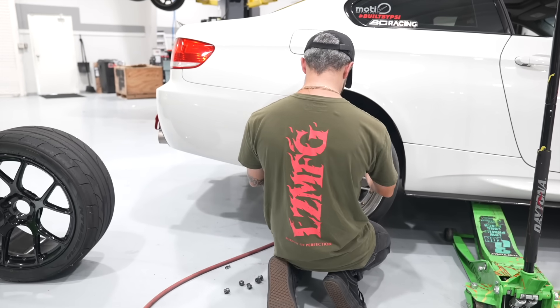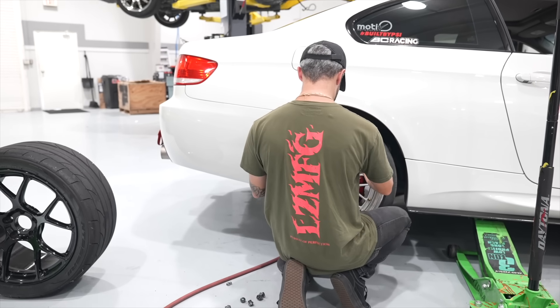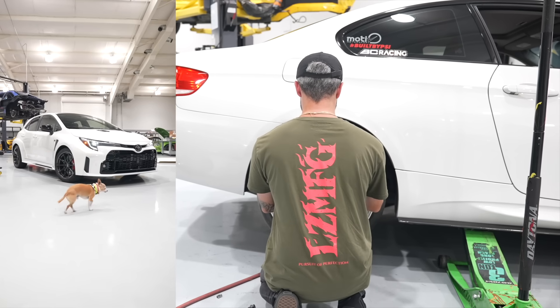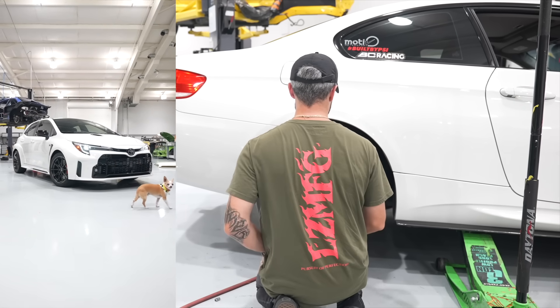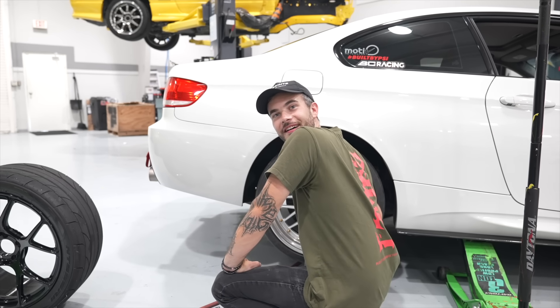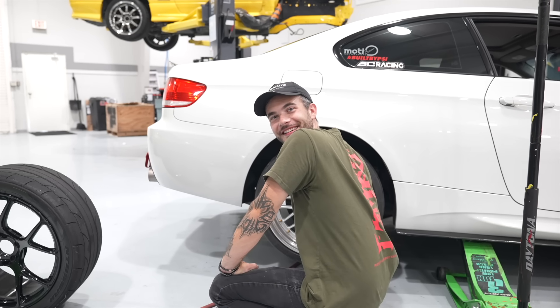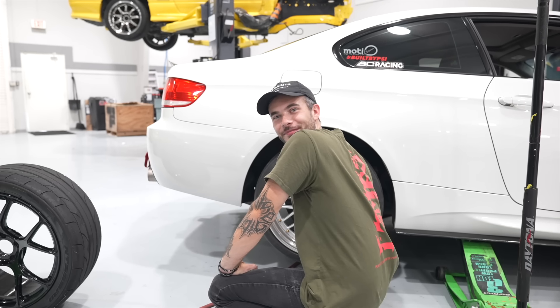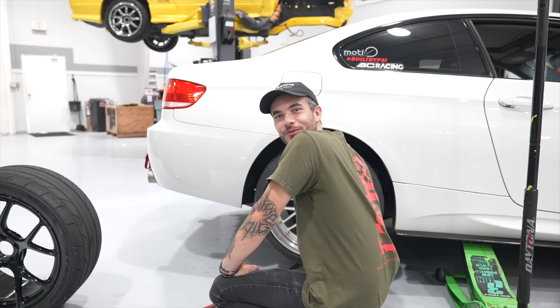Did you know that you get entered for every $5 you spend on LZMFG.com for a chance to win the GR Corolla and $12,500 cash? Yeah, I'm going to spend more than $5 so I get more than one entry.